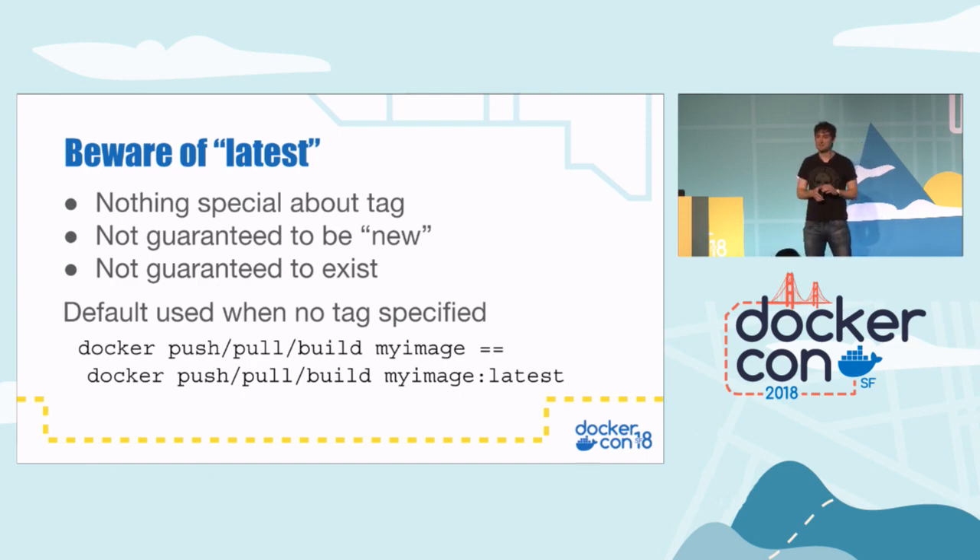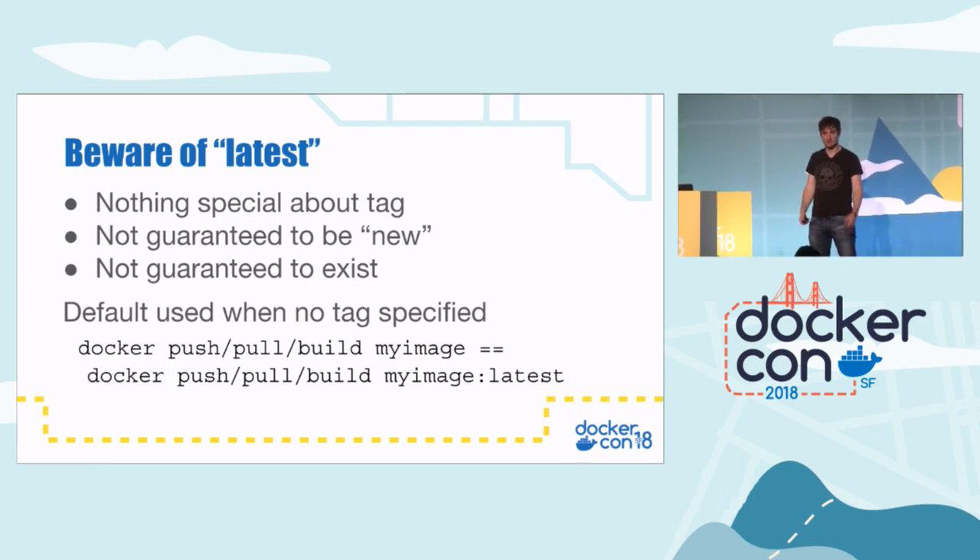Latest. I think 'latest' is a bit of an unfortunate name for the tag. 'Latest' is a tag that gets applied by default to images if you don't give them a tag. When starting out with Docker, because of the name 'latest', we quite often think it means something — like it's the latest version of the software. But in fact, it doesn't really mean anything. It's just a tag used if you don't specify a tag. It's not even guaranteed to exist. By convention — purely by convention — especially with official images, it generally points to the latest stable version. It gets used when you don't specify any tags, so 'docker push my-image' is exactly the same as 'docker push my-image:latest'.